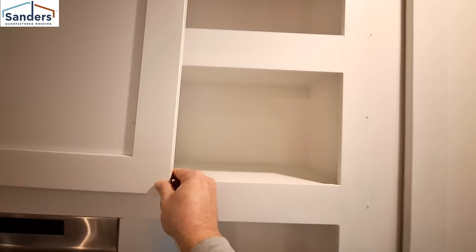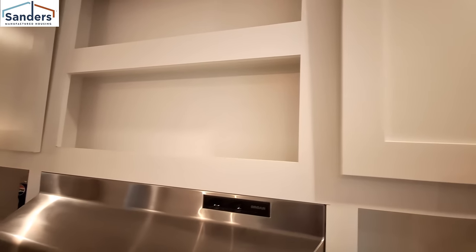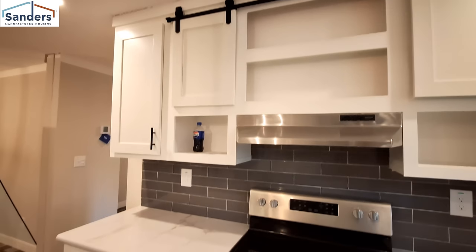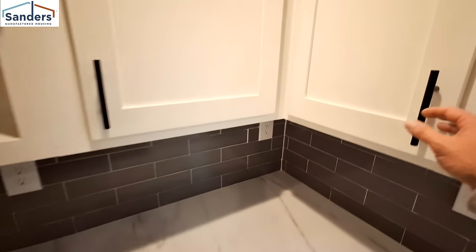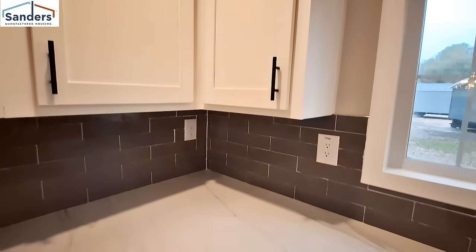We have a couple of cubbies behind these sliders here. I don't think I've opened a cabinet yet — soft close. All the cabinets are soft close.